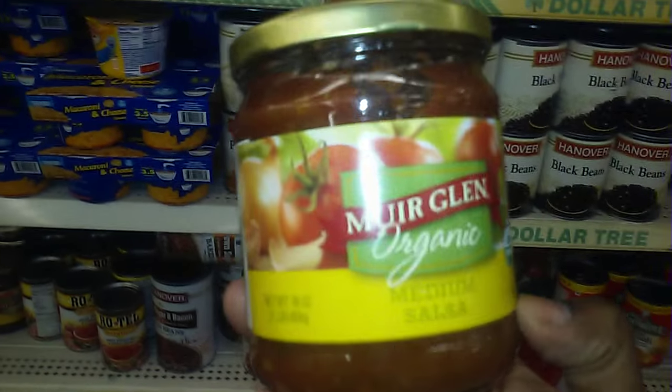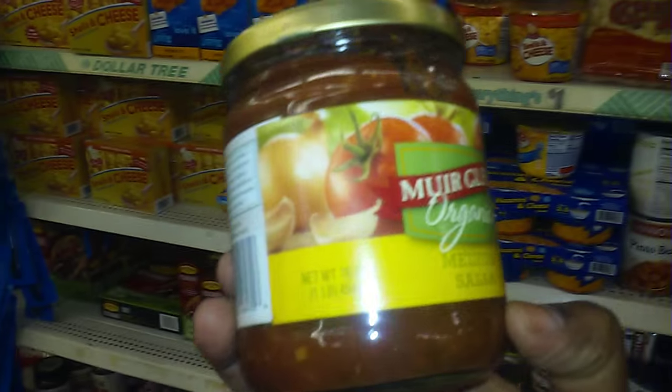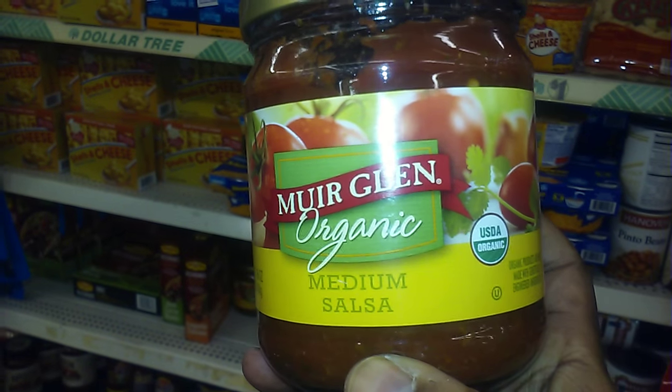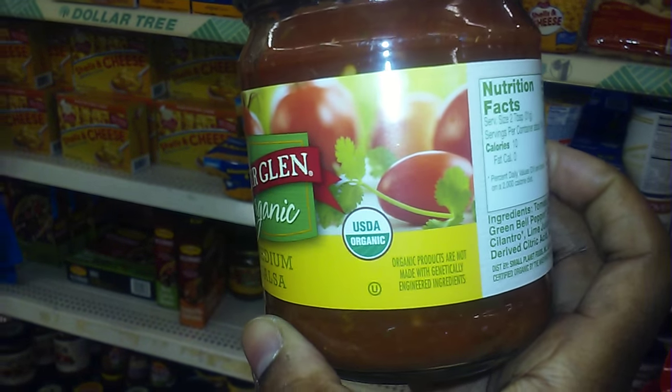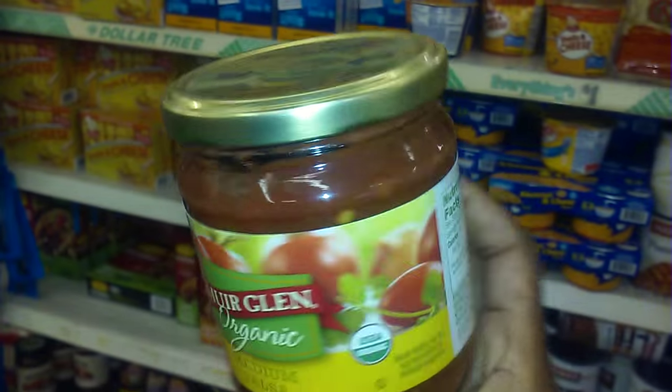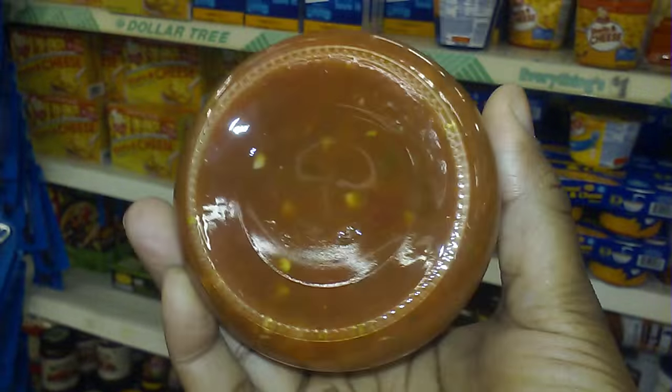This is for my baby doll Crystal — I always try to find something for her and tag her on Instagram when I see something she likes. This is some organic medium salsa, and you get 16 ounces.